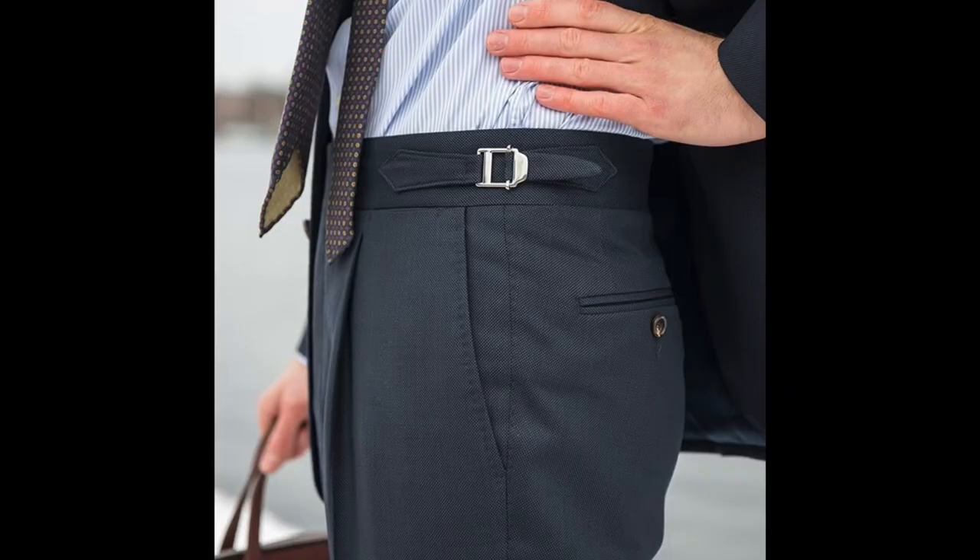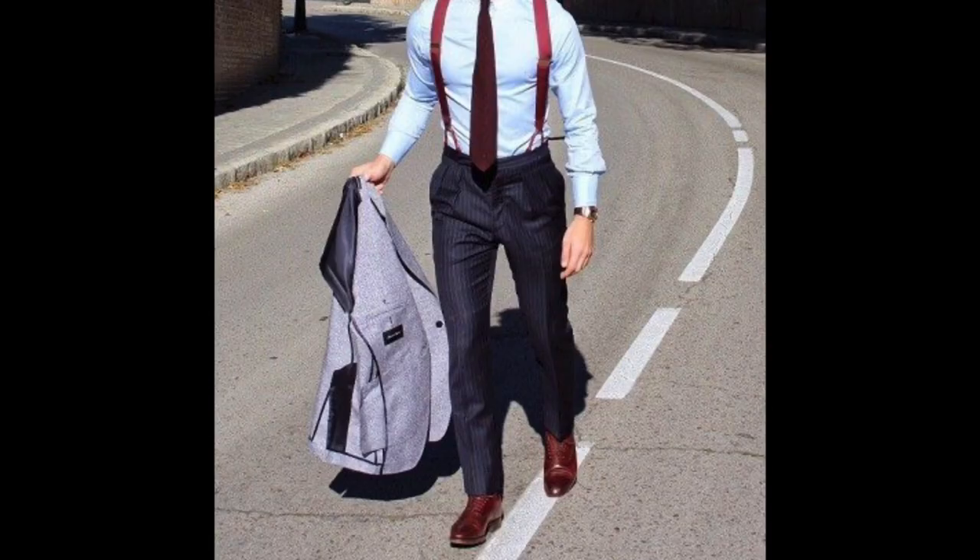There are some additional exceptions. If you're getting a custom, bespoke, or made-to-measure suit, those often come with side tab adjusters — in that case you wouldn't be wearing a belt. Similarly, if you're wearing suspenders with your trousers, you would not wear a belt. Don't wear suspenders and a belt — that's a definite no-no. In those instances you wouldn't be wearing a belt at all, but if you are going to wear a belt, make sure it matches your shoes.